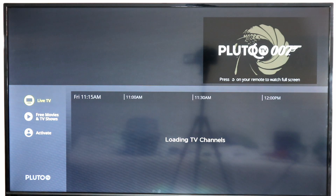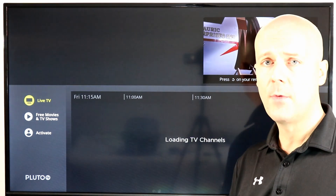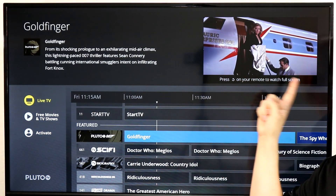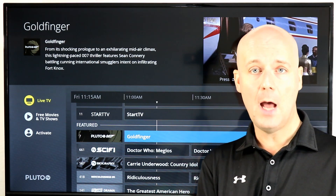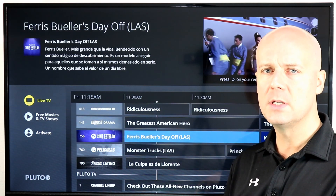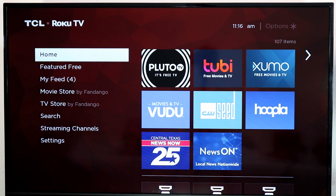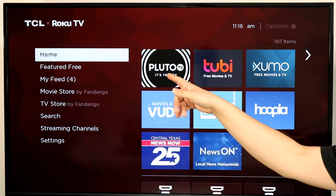Pluto TV is probably what you've heard us talk a lot about over the years. It's pretty much on everything now, and now that it's owned by Viacom they've added a lot of Viacom channels. You can find MTV, VH1 content, Comedy Central, and Spike TV is back as a channel on Pluto TV, right next to content from other places like CNN and more — all streaming for free on Pluto TV.